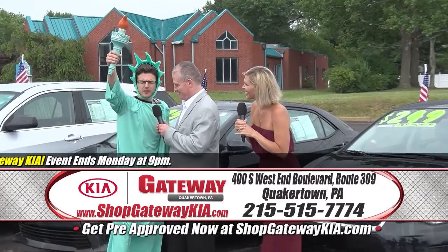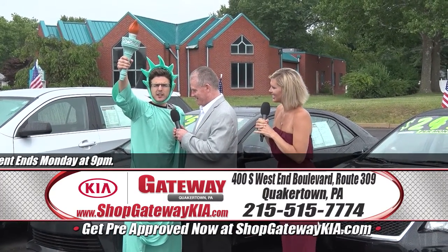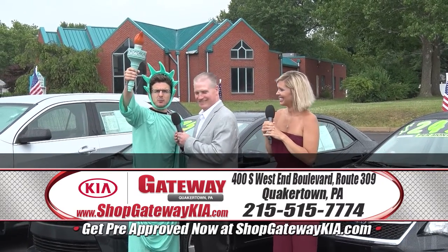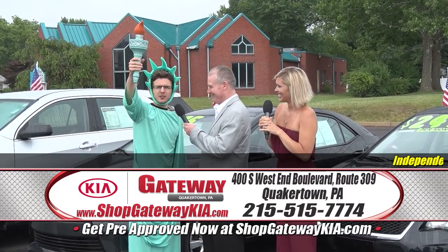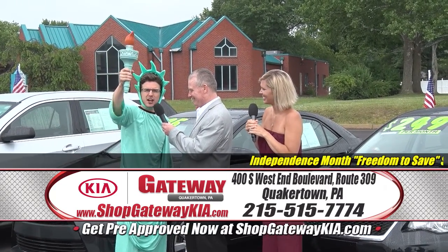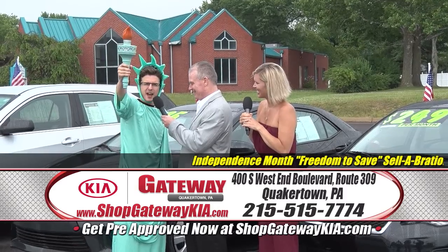Greg, tell the people that if you have a trade at Gateway Kia, all we have to say is: give me your tired and beaten and run-down and muddled, glassless cars — and you'll get up to $6,000 over Blue Book value.